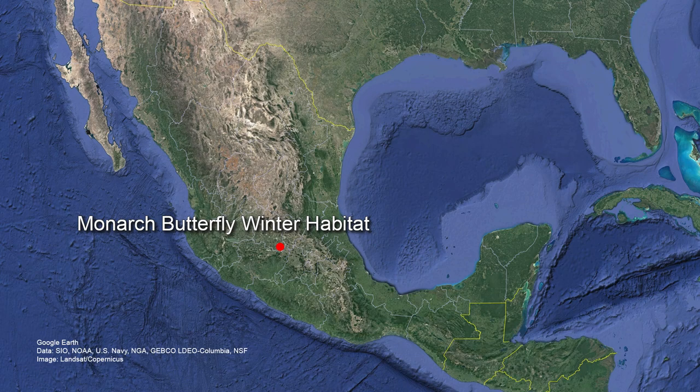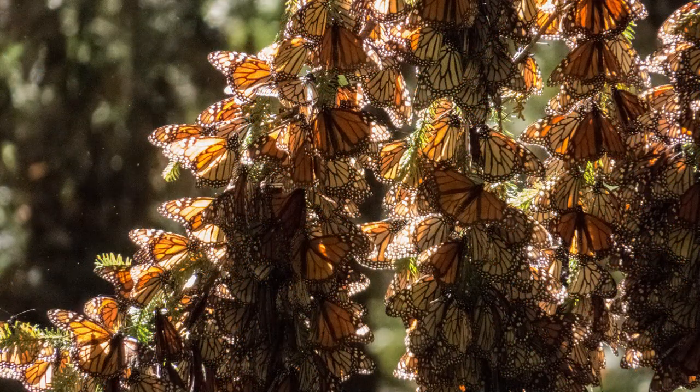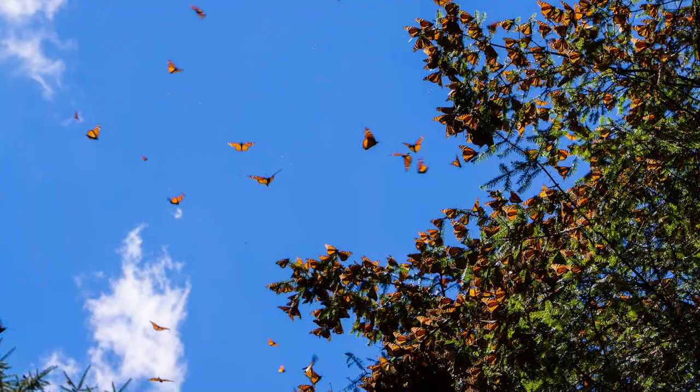In January and February, wintertime, down in the central Mexico transvolcanic mountains, there is one type of fir tree — an oyamel fir tree — that the monarchs spend their winter on. In late January and February, it starts to warm up a little bit, and all of these monarchs take off from the transvolcanic mountains and head back to the United States.